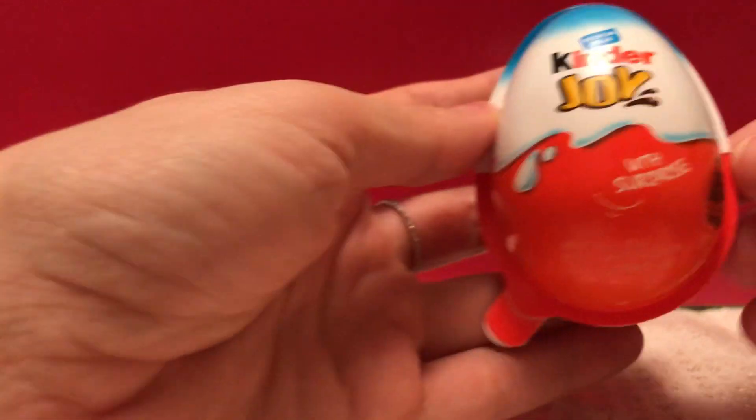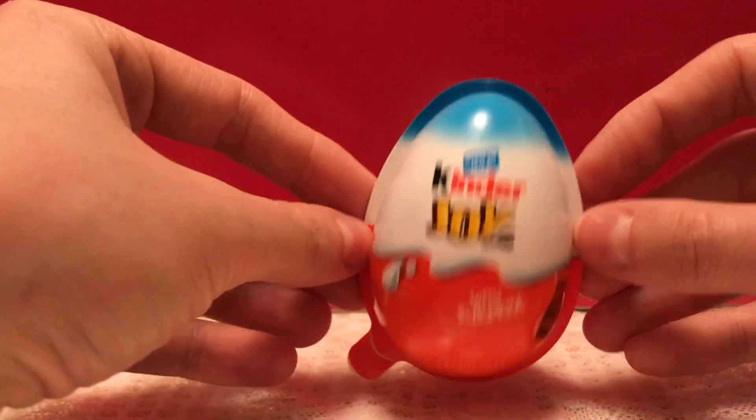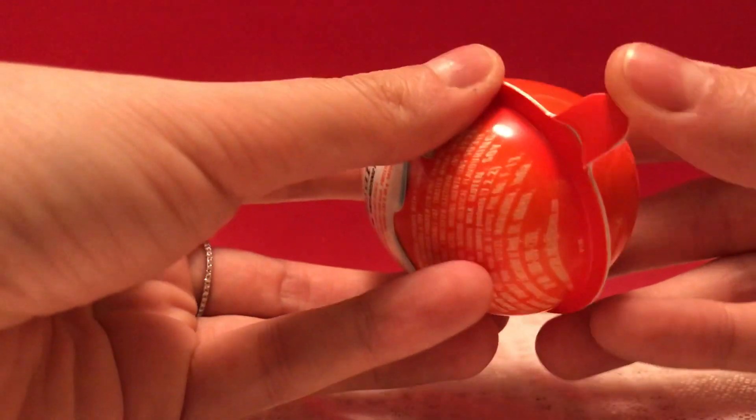Hi, welcome back. I am down to my last egg of the day, and that is going to be our Kinder Joy egg. So let's see what's inside.